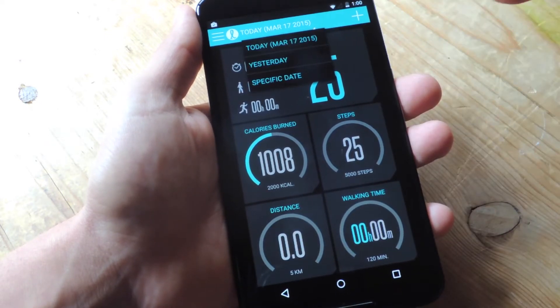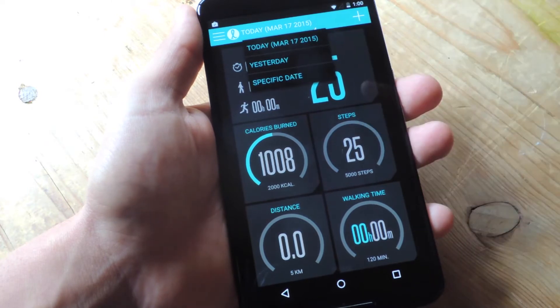You can also split it up into particular days like yesterday, today, or a specific day.